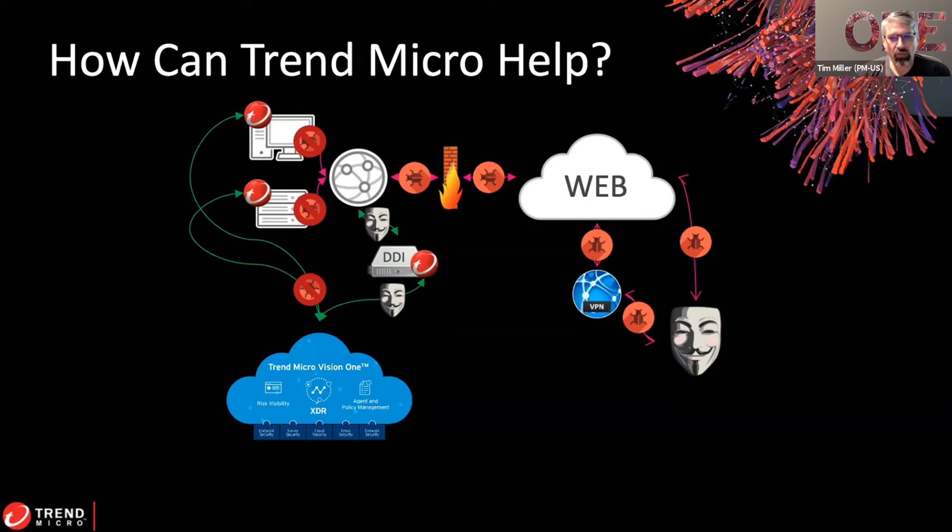By bringing all of these entities together natively in the environment, we can reduce the time to identify the threat, reduce their dwell time and their ability to gather more information, and quickly resolve and mitigate it before it turns into an all-out assault on the company. We're blind to traffic coming through the network and firewall, but once it hits the network and endpoints, we can start to see what's going on.